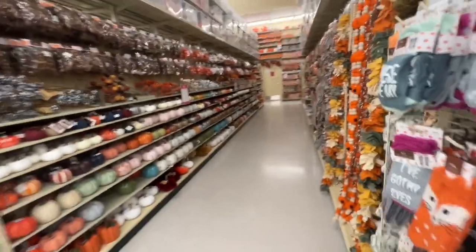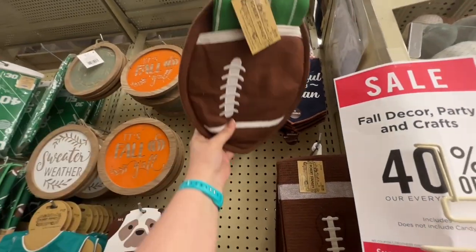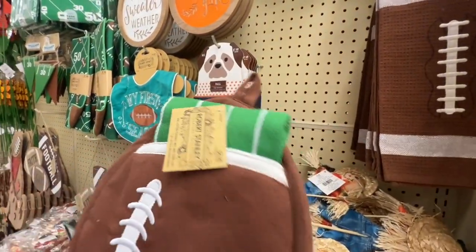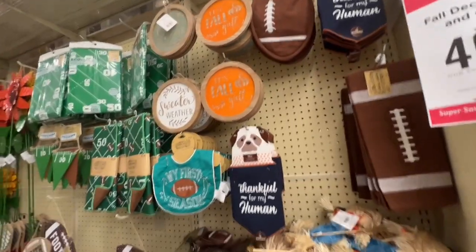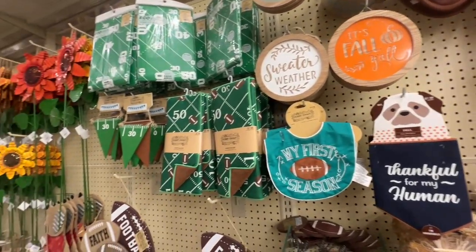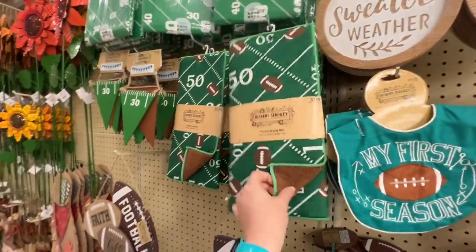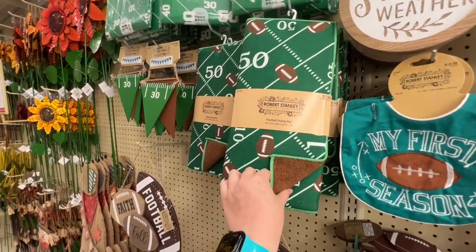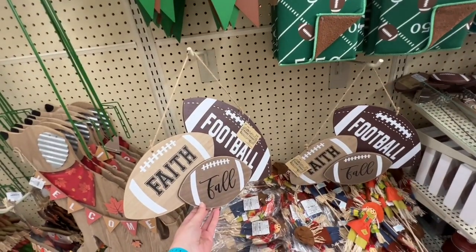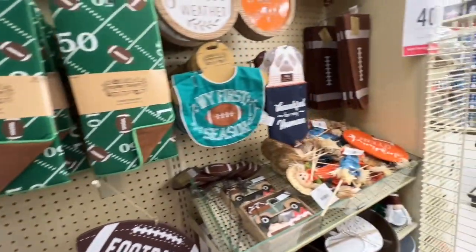Pumpkin row, garland row. Here is the football section — I do need a new pot holder. They've got sweater weather, it's fall y'all. They have the football dish drainer and tablecloths and garland. They also have faith, football, and fall — it's like live, love, laugh, right? But we are football people.